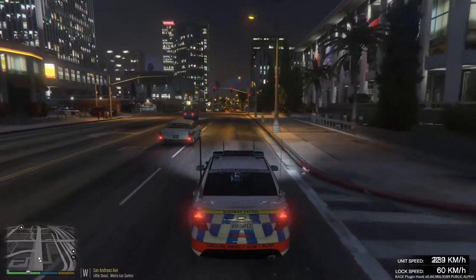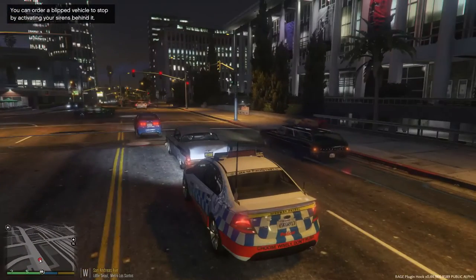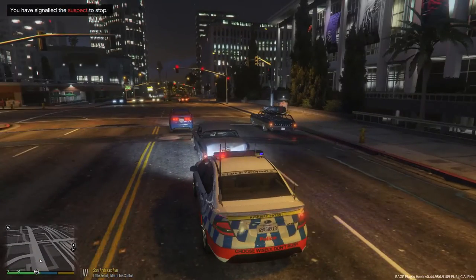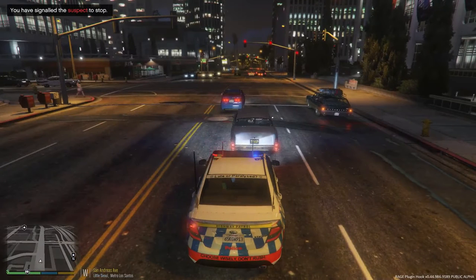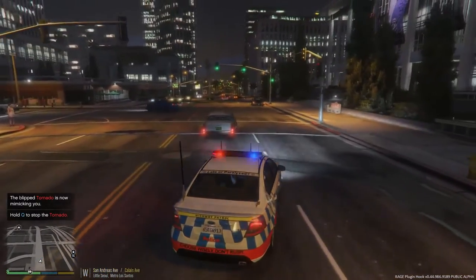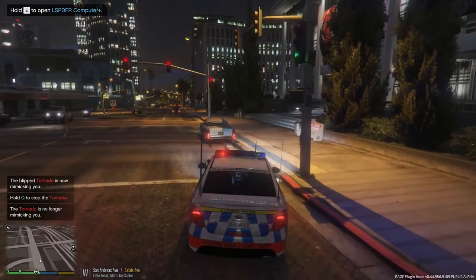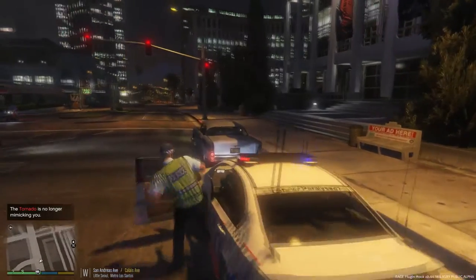This vehicle right in front of me keeps swerving in and out of lanes — could possibly be intoxicated. We're going to perform a traffic stop. Looks like he stopped, so we'll wait for this light to go green and pull him over closer to the curb. It's going to be occupied by two — I'm just going to have a chat to the driver.